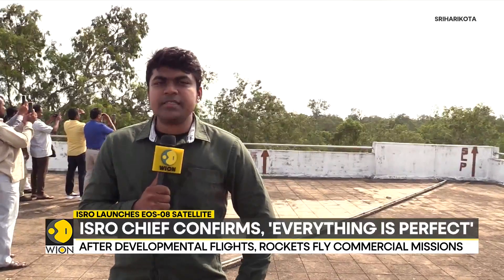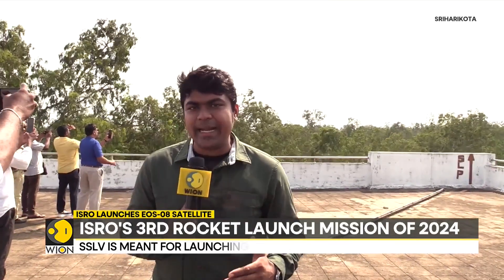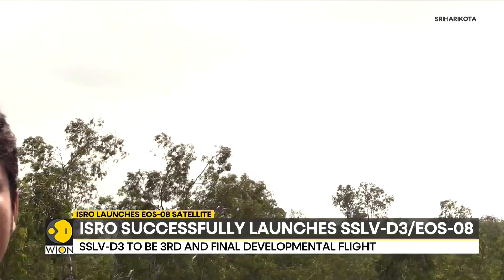We are coming to you live from Satish Dhawan Space Centre in Sriharikota as the launch of SSLV D3 is underway. This, as the name suggests, is the third and final development flight of the SSLV — India's smallest and lightest rocket.